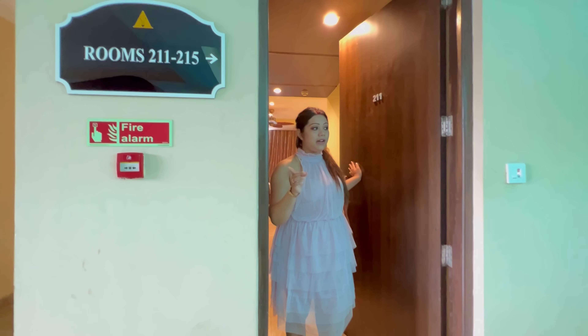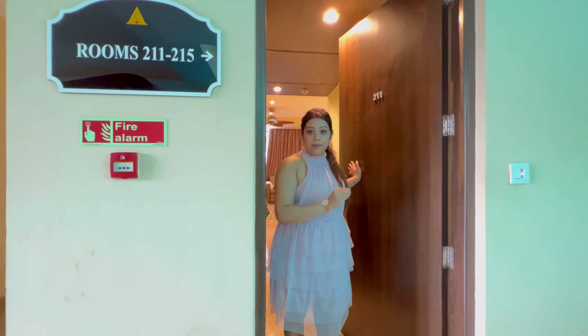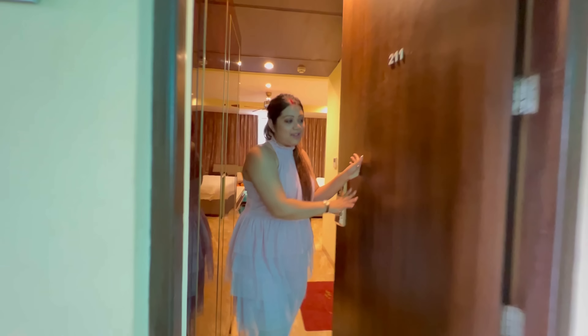Hello, we are at Econ Hotel Avenue Galangut and we are going to open room 2011. Okay, come come. I am going to take a look at the door.